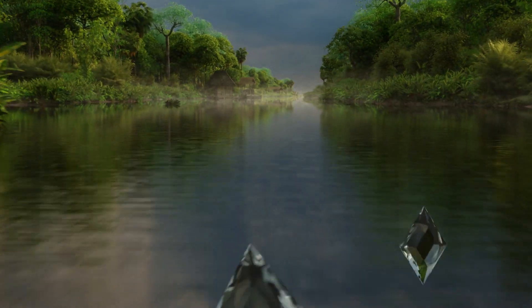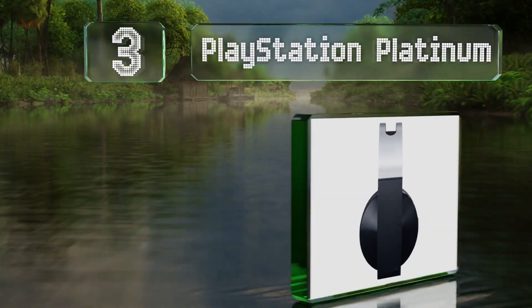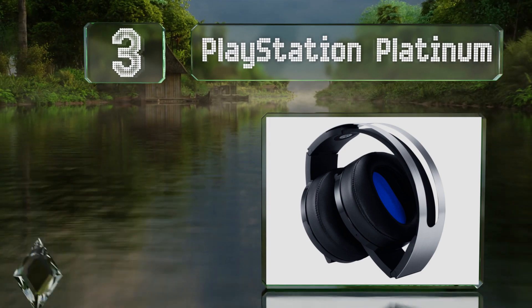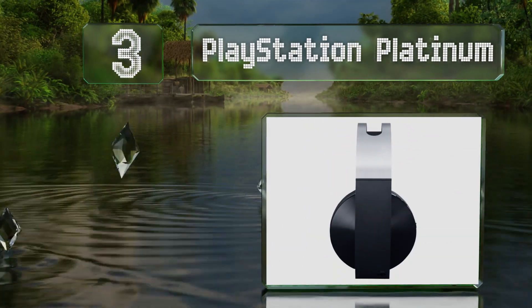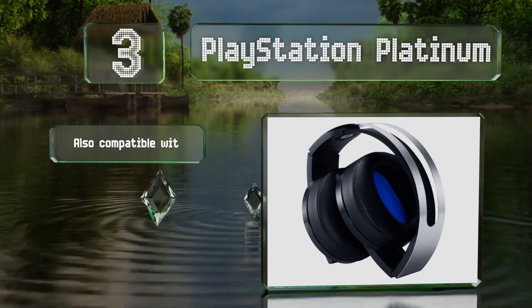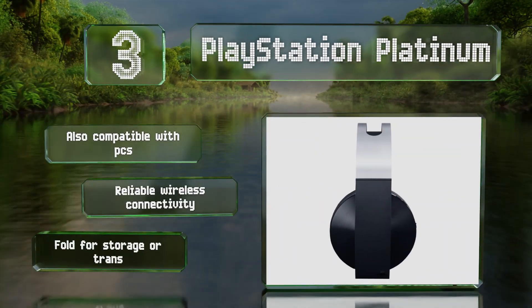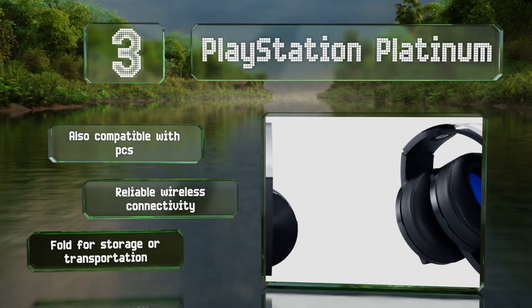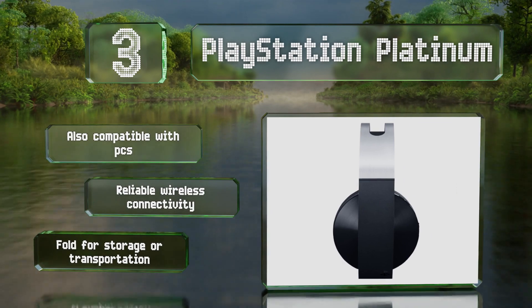Nearing the top of our list at number 3, developed by Sony, the PlayStation Platinum fully support three-dimensional spatial audio in every title that offers it. They work especially well with the downloadable companion software, which tailors them to individual games. These are also compatible with PCs and offer reliable wireless connectivity, and they fold for storage and transportation.